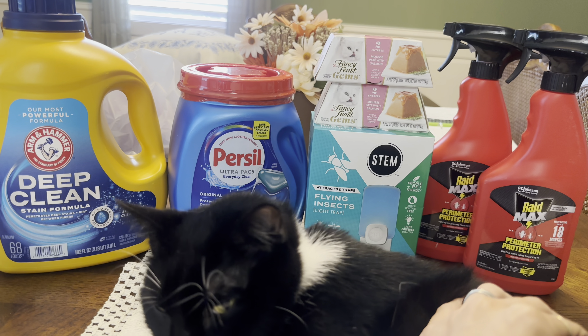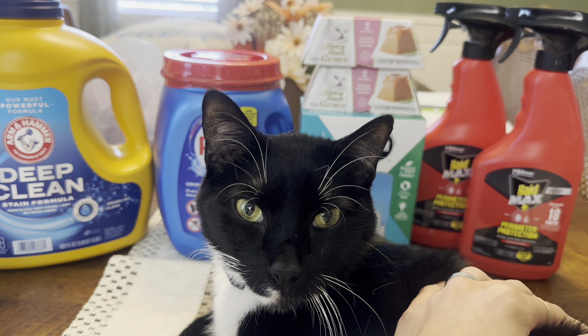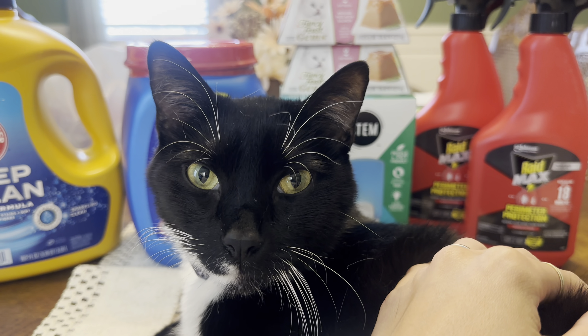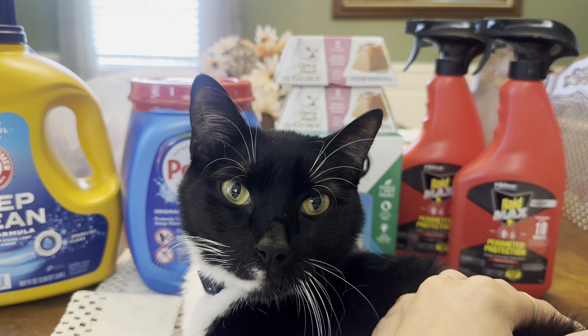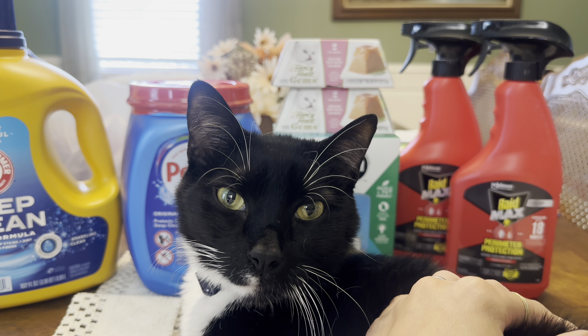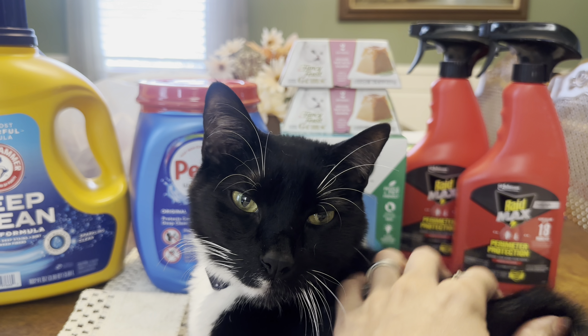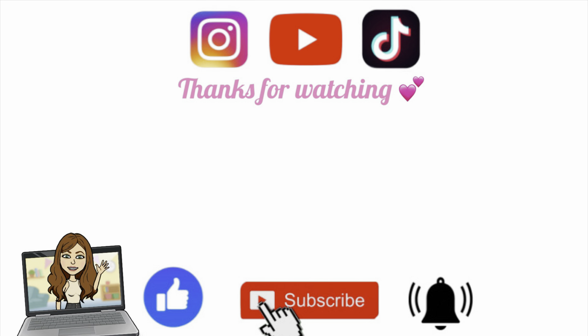Let me know down in the comments below if you're going to grab any of the same deals. As always, I appreciate you guys so much for taking the time to watch this video. Apollo is staring into your soul — and I will see you guys in the next one. Don't forget to grab your free printable list and your money-saving apps in the description box below. See you later, bye guys!